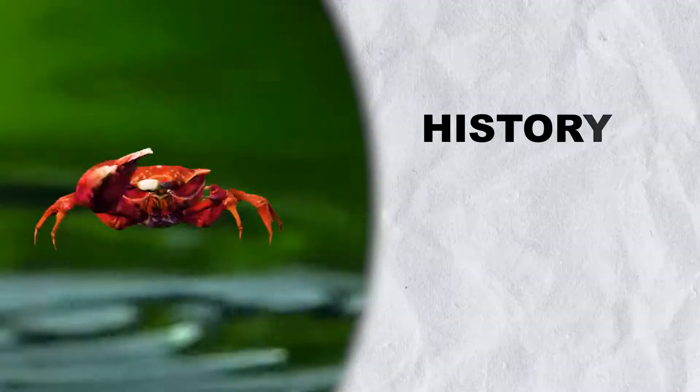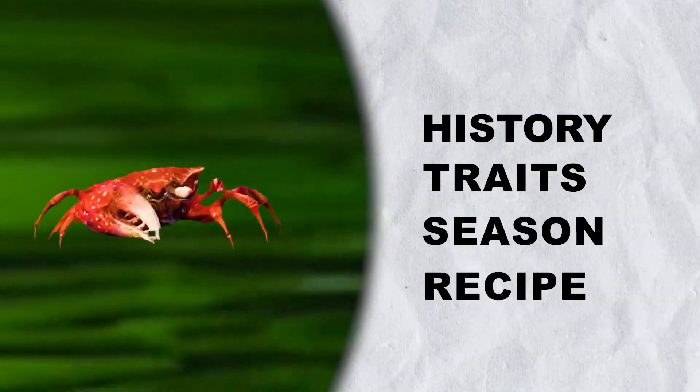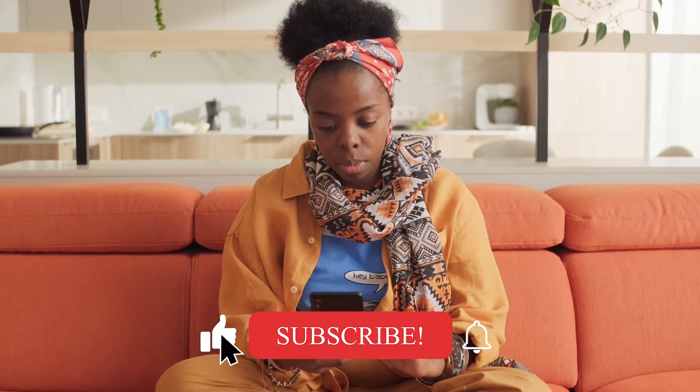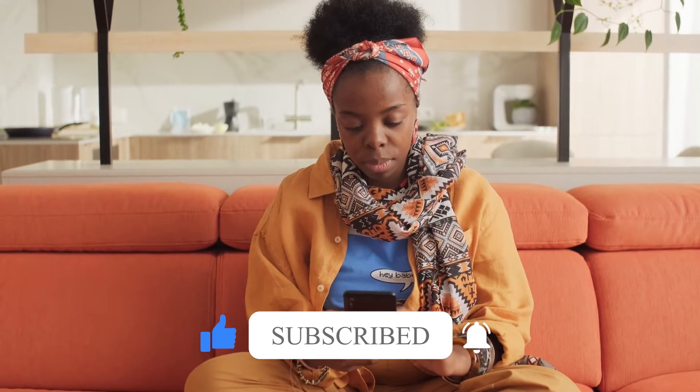In this video, we'll go through the history of Jamaican crabs, their traits, the season of Jamaican crabs, ways to cook them, and much more. So stay tuned and don't forget to smash the thumbs up, share, and subscribe to the channel to see our latest content.